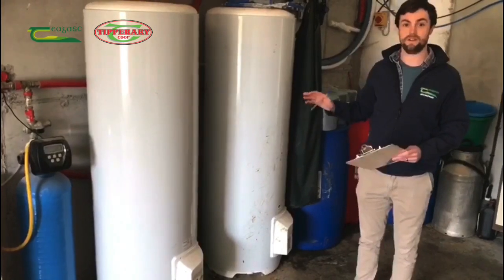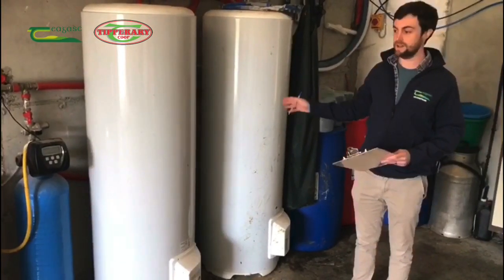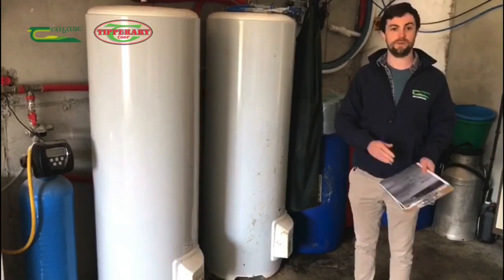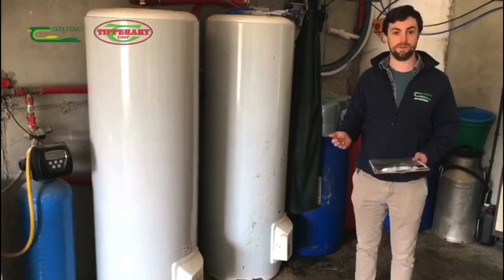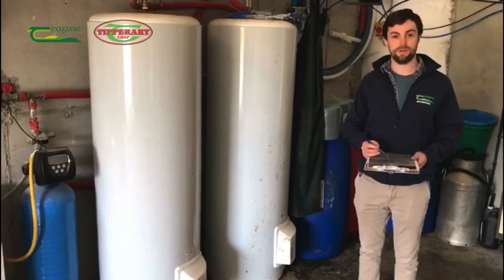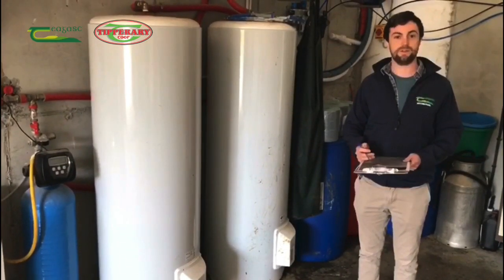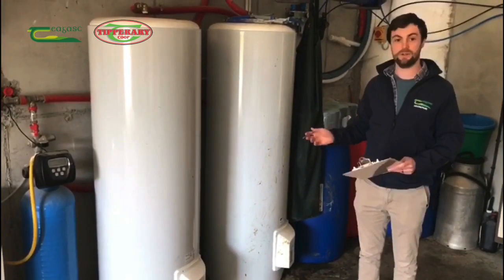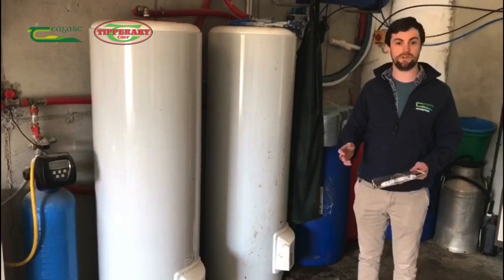For example, heating 100 litres of hot water on day rate with these water heaters would cost 2 euros, whereas moving over to night rate would cost 1 euro. This farm is currently paying 16 cents per unit on day rate and 7.5 cents per unit on night rate. So there are big savings to be had by moving over to as much night rate as possible.